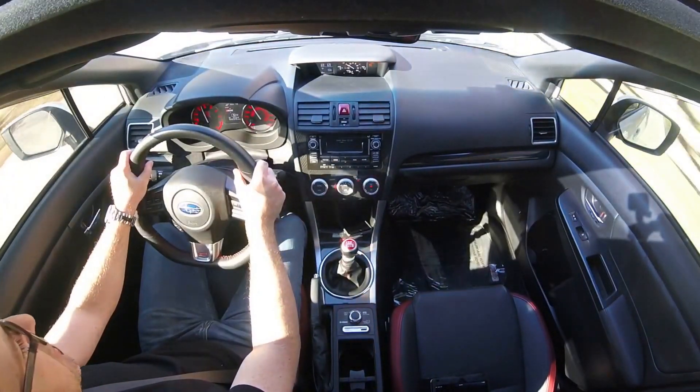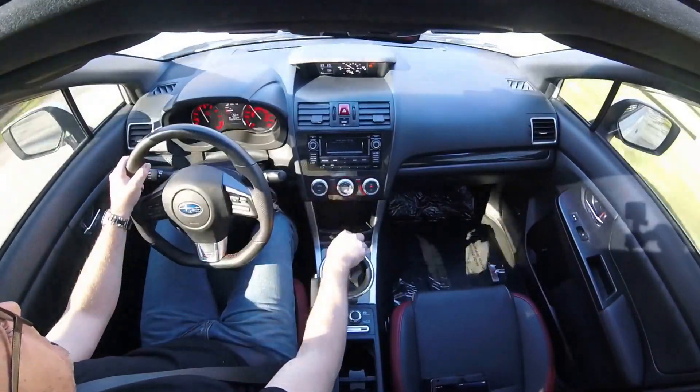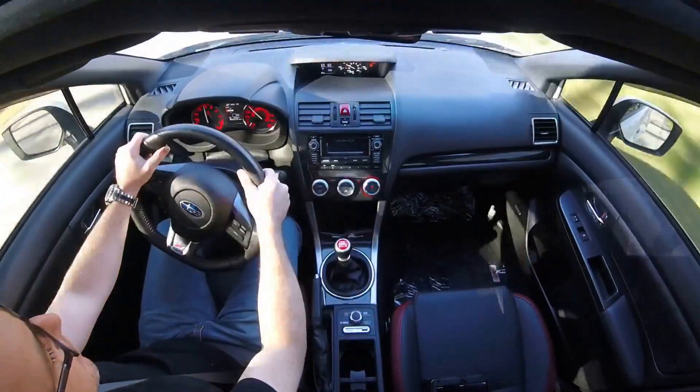I'm not pushing it hard enough to where we're going to be squealing the tires, but I don't feel like it's going to give way.